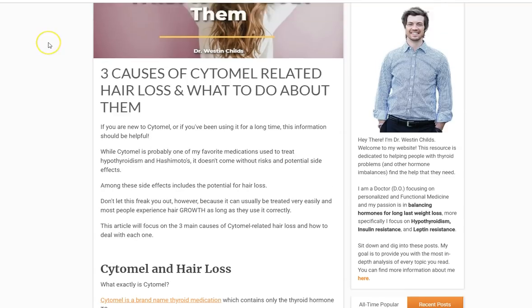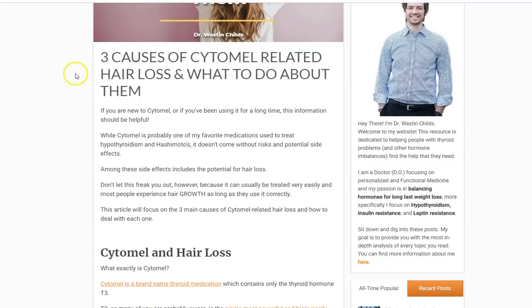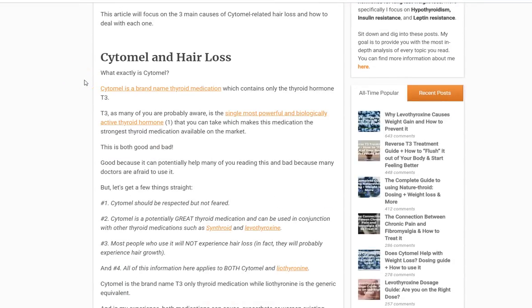Hey guys, it's Dr. Childs here. Today I want to talk about Cytomel-related hair loss and what to do about it if you're experiencing this problem. We're going to touch on some of the main reasons why this occurs, but I want to give some general information first about Cytomel and hair loss. Cytomel is a name brand thyroid medication which contains T3 only, and it's probably one of the better thyroid medications available in terms of helping reduce the symptoms of hypothyroidism.